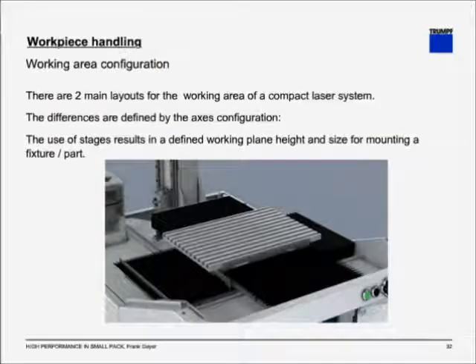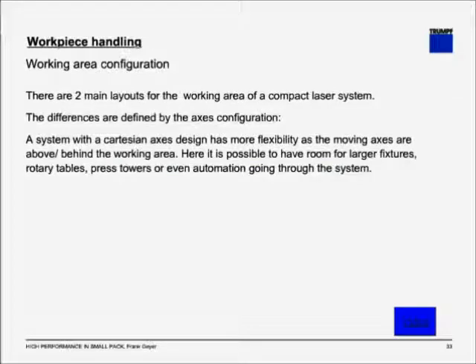Let's get to workpiece handling. We have seen that the optics can be moved, but there is also the working area configuration, determined by two main layouts. With stages, you have a defined working plane height and size that allows you to mount a fixture and a part onto it. If you have a Cartesian system, where the optic is hanging above the working area and the moving axes are above and behind, you have more flexibility in the fixture setup and working area access, as the following video will showcase.